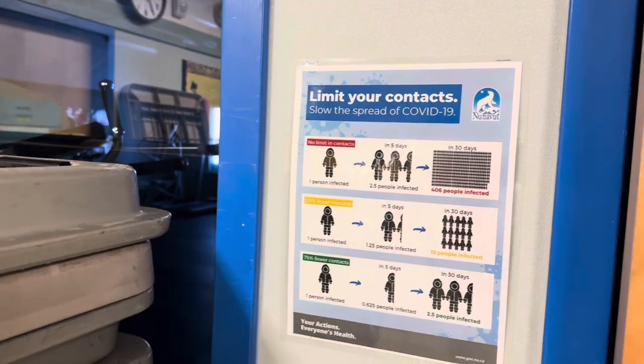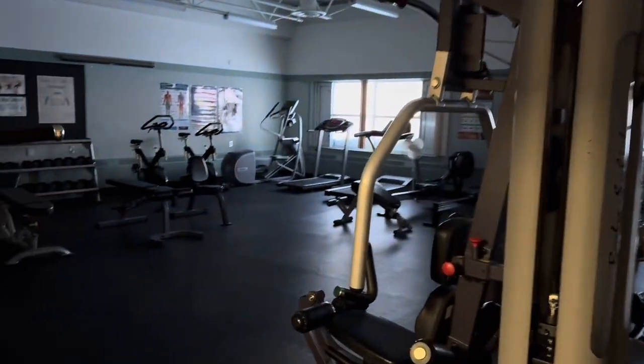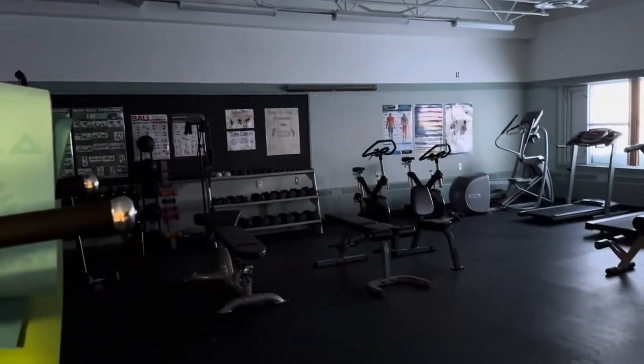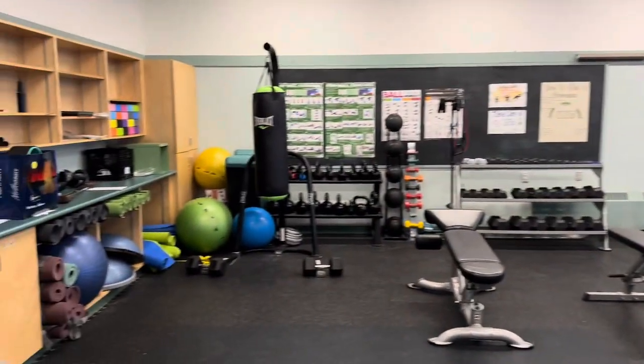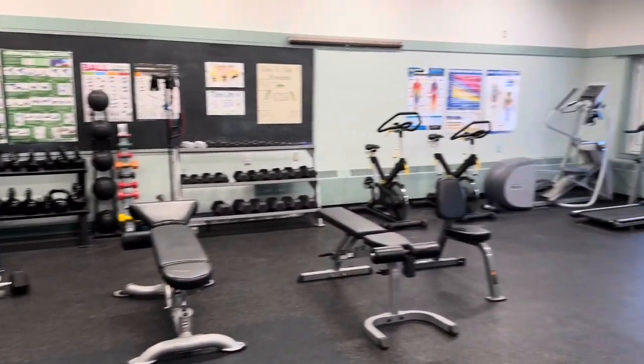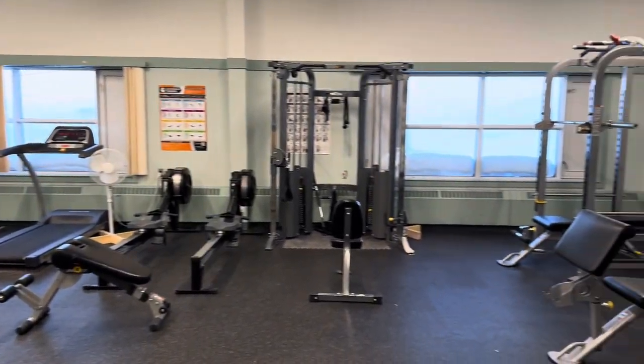I want to show you guys the workout room. This is the workout room, where both students and staff can use it during the day.